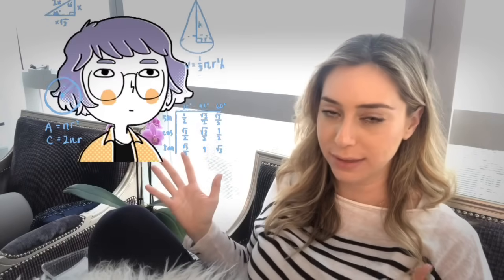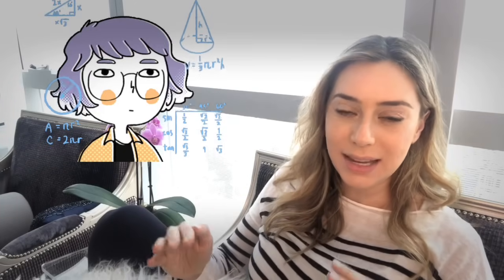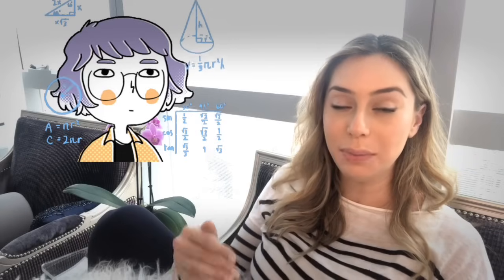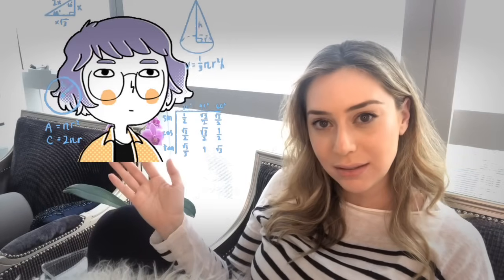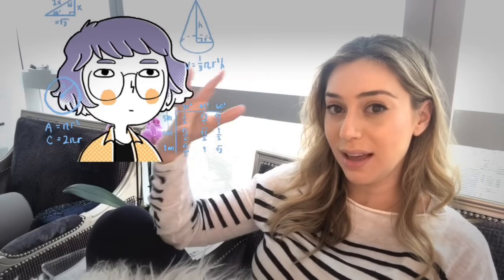So what does SPF even stand for? SPF stands for sun protection factor. It basically means the amount of time that it takes you to get burnt times that SPF number. So if you have an SPF of 15, for example — which you shouldn't — and it takes you 10 minutes to burn, then 15 times 10 equals 150 minutes if you apply that SPF. It basically multiplies the amount of time it usually takes you to burn by that factor.